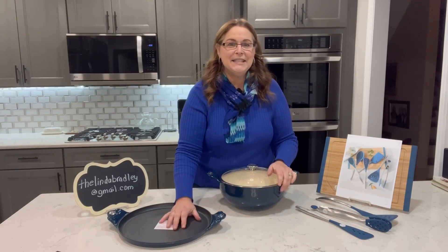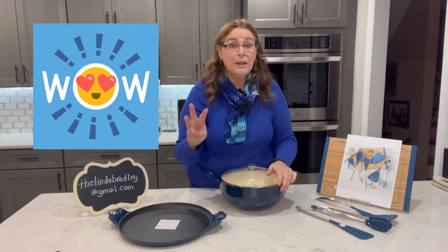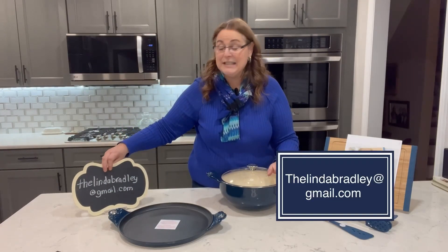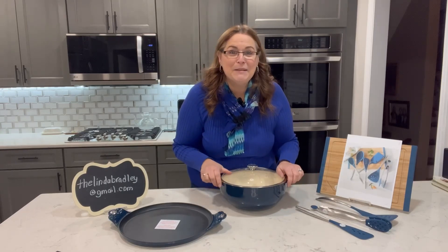It can ship anywhere in the United States, and once it's paid in full, it's shipped. I can do it for three customers, so just make sure you reach out to me at thelindabradley@gmail.com, and I'll make sure that you get to take advantage of this. It's a wonderful special, and I don't want you to miss out.